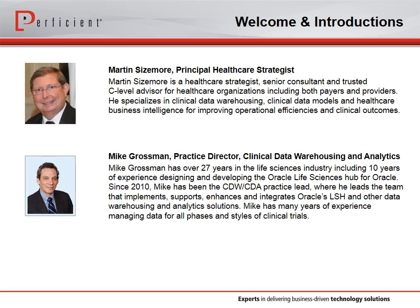Thank you, Eugene. My name is Martin Sizemore. I'm the principal of the healthcare vertical and a strategist. I work with a lot of our C-level customers, both payers and providers. I am by training an enterprise architect, and I have a special interest in clinical data warehousing, data models, and healthcare business intelligence. I'm very excited to be talking about today's topic because I think it's an exciting development in our healthcare and life science industries.